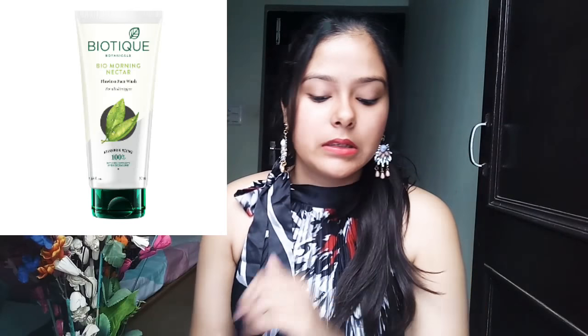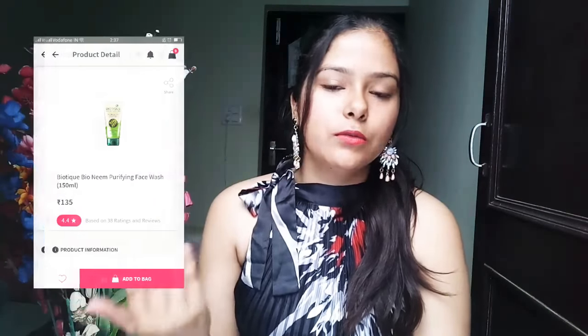I have tried a lot of Biotique face washes. My favorite face wash is one that gives a lot of brightening effect in the morning and makes my skin a little bit brighter and awakened. That face wash I liked the best from the whole Biotique range. I will insert the other face washes I've used in this video.